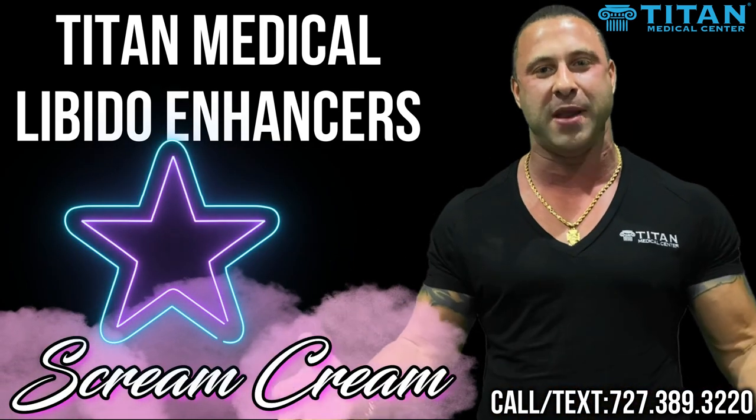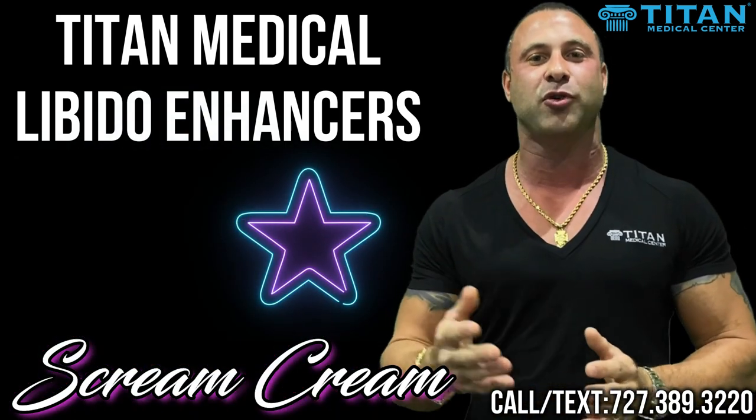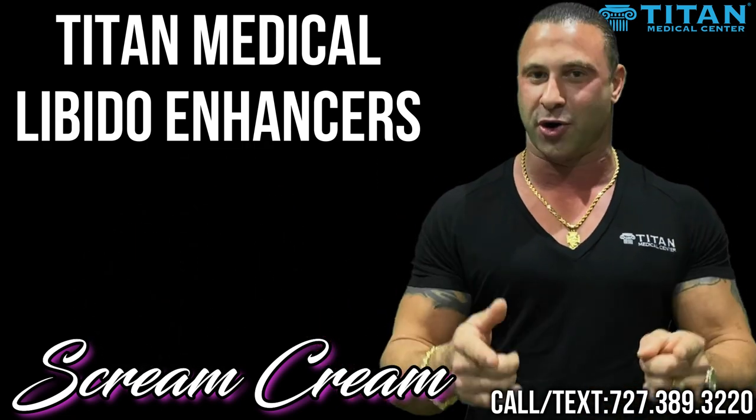The next one is Scream Cream. Yes ladies, Scream Cream. You can apply this cream to certain areas to give you the ultimate sensitivity and the ultimate satisfaction that you deserve.